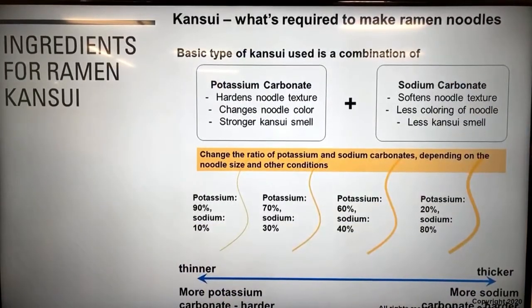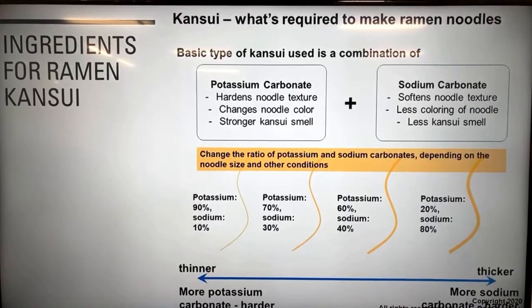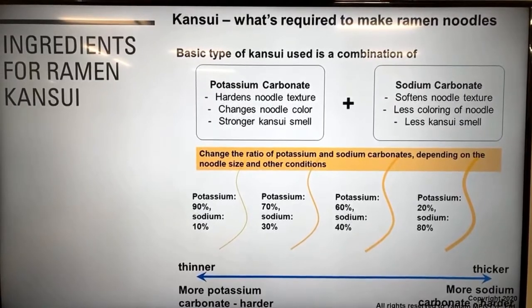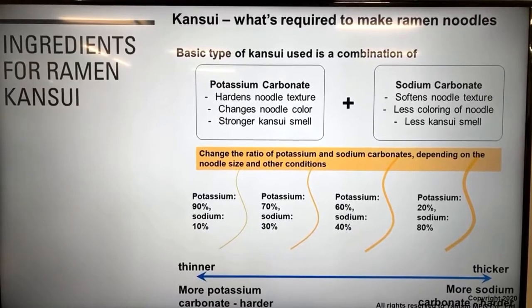Kansui is one of the key ingredients for ramen noodles. For noodles consumed within about one week, the type of kansui used is basically a combination of potassium carbonate and sodium carbonate. Potassium carbonate hardens the noodle texture and changes the noodle color to yellow, with a stronger alkaline smell. Sodium carbonate does the opposite. We blend these two at different ratios - the thicker the noodles, the more sodium carbonate we add to soften the noodle texture.